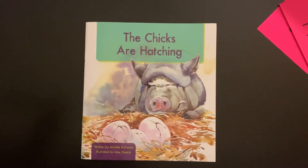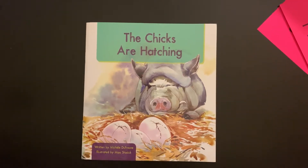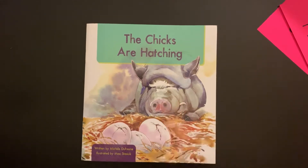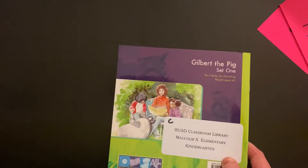Hi friends. This week we are reading books that have to do with pets. So what pet do I have in this story? It's a pig. And does anyone have a guess at his name? You may have seen other stories at school that are about this pig. His name is Gilbert. And this is our C-level book today.